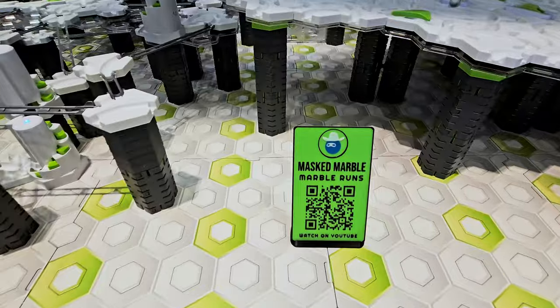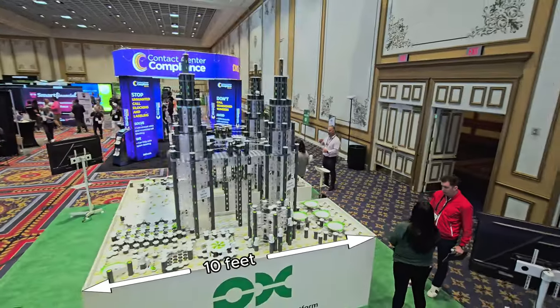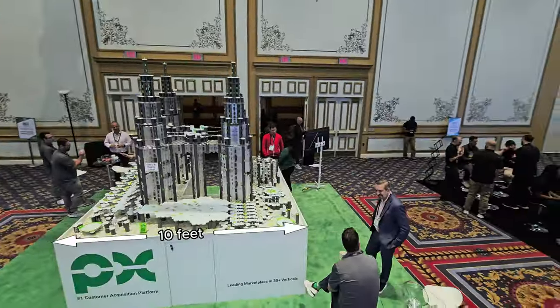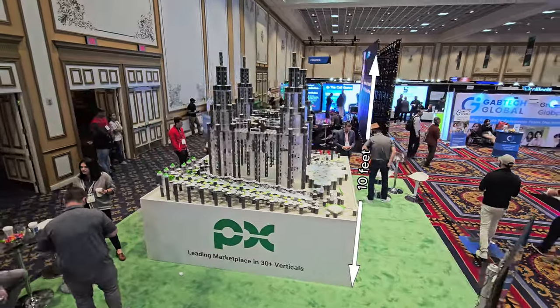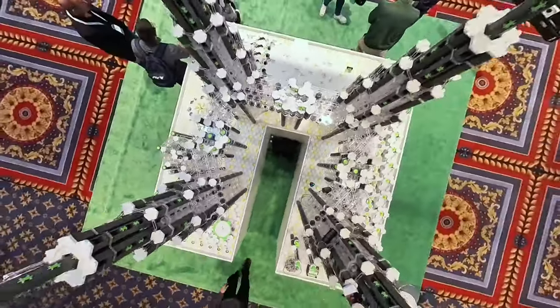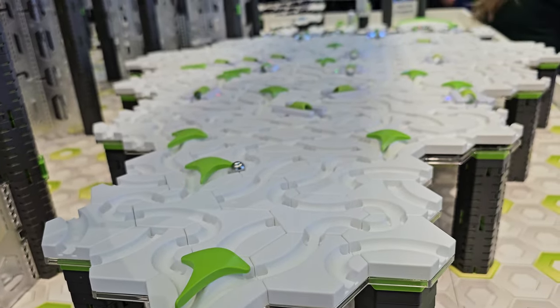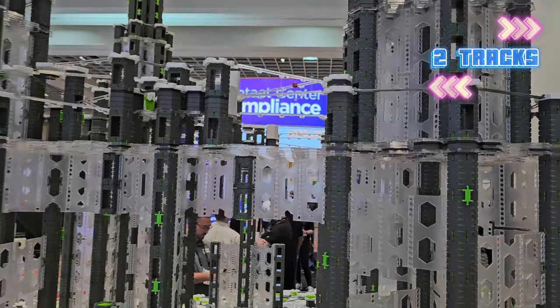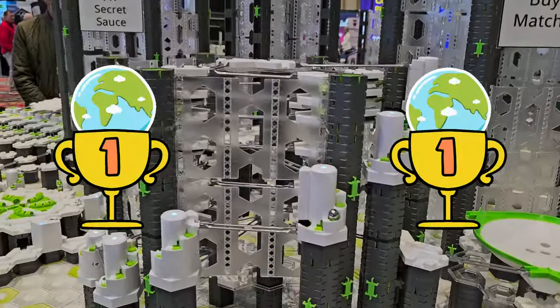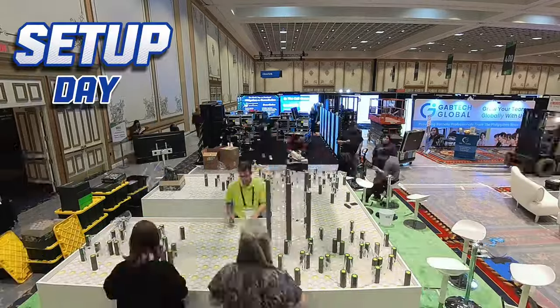This is the biggest build I've ever done, even larger than my Notre Dame marble run. It's 10 feet long, 10 feet wide, and stands 10 feet tall, including the 40-inch high table that was custom designed just for this build. It's Monday, April 8th, and it's time to build the marble run.